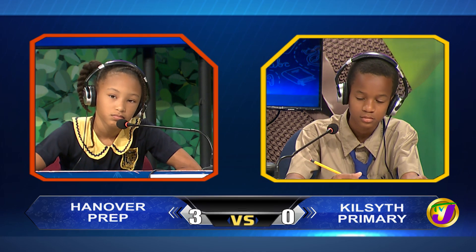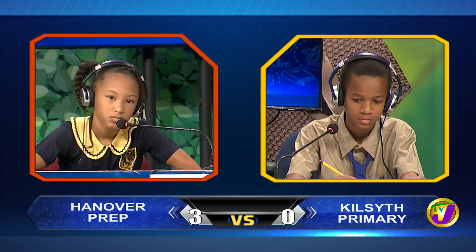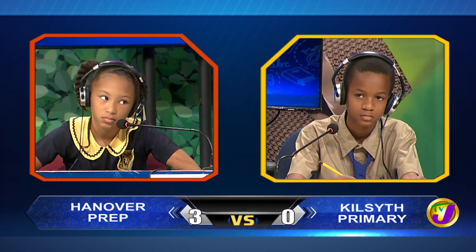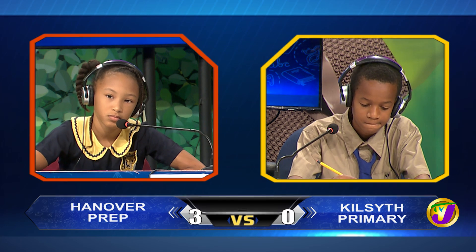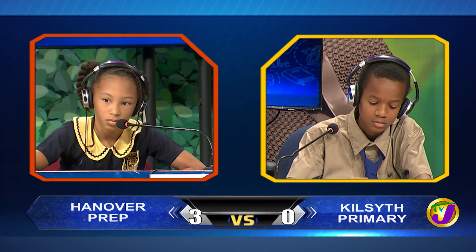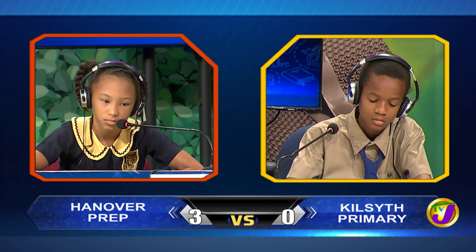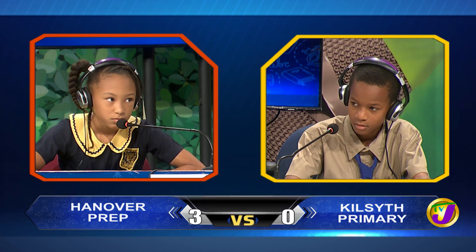Rihanna, the cornea is found in which specific part of the body? Deshane, would you like to try? No, thank you. The eye. And Rihanna, your last question: which part of a flower has the brightest and most diverse colors? Deshane, would you like to try? No, thank you. It's the petal.